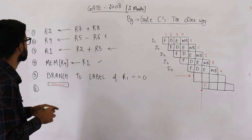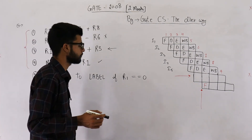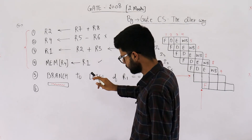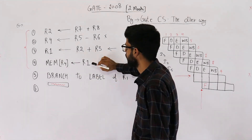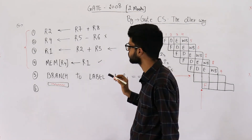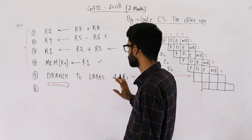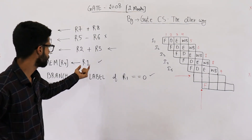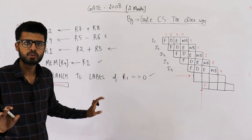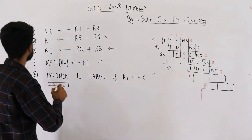Now let's analyze I4. We can move the fourth instruction to the delay slot because it doesn't matter if we update the memory after executing the branch — memory address R4 is never used within this branch. You might notice R1 appears here too, but R1 is only being read, not updated, so there's no conflict. No instruction is updating R1 in this region. Therefore, the correct answer is instruction number four, I4.